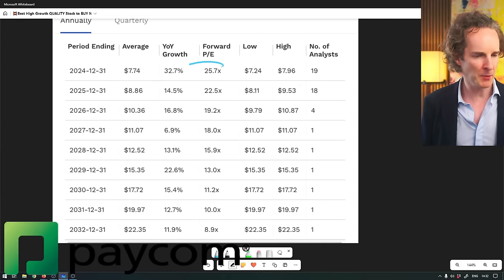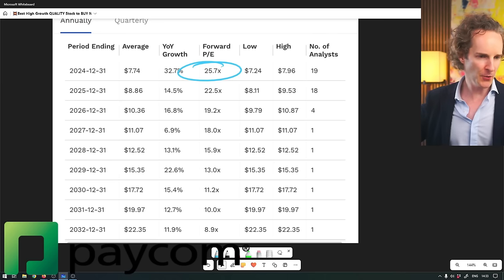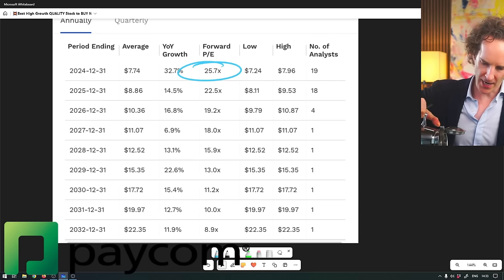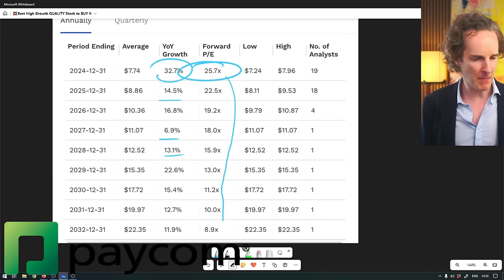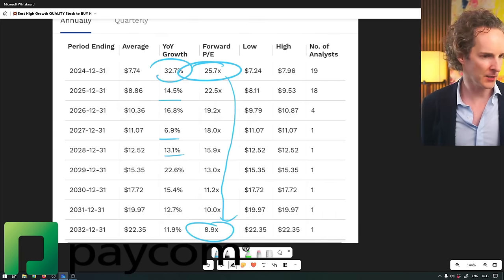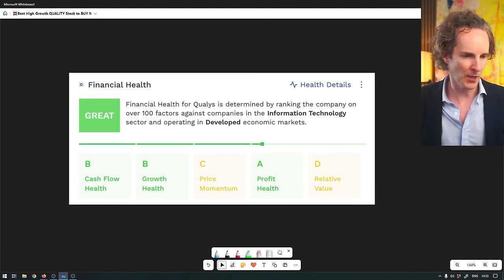It's trading at 25 times PE. At the moment where we are in the market cycle, that's actually not particularly expensive. But if you thought their growth rate was going to collapse from this year's 32% down to 14, 6, 13% and so on, even then that multiple will drop below nine by 2032 - which is eight years away. So probably within 10 years this thing will have a five to six times multiple if you were to buy it right now. So it's not super expensive.